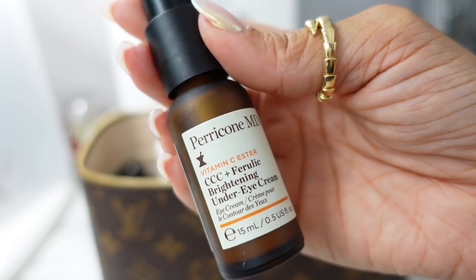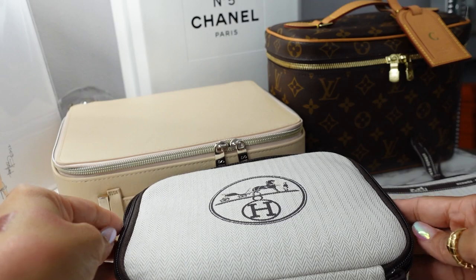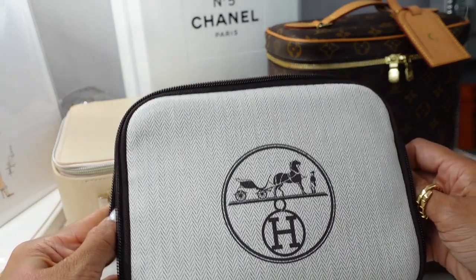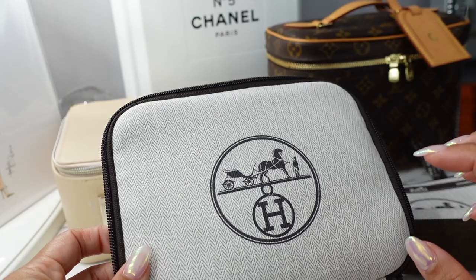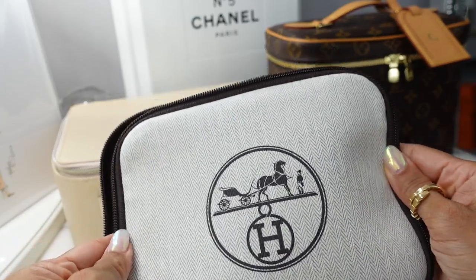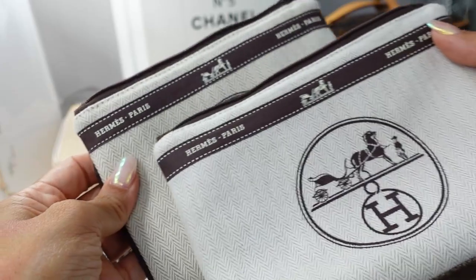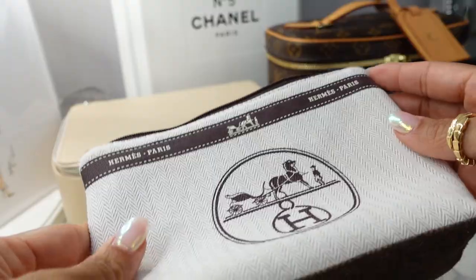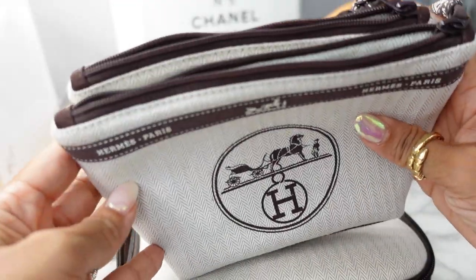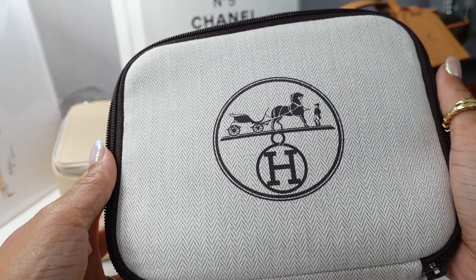For my eye cream, I have the Perricone MD Brightening Under Eye Cream. I'll also probably pack this little case from a seller named Yuka on Instagram — she upcycles Hermes dust bags into cosmetic travel pouches. She has a toiletry train case set that comes with the case plus three additional pouches. I gave one to my mom but they're so well made. I'll link everything below and you can use my code 'A Heated Mess' to save 10% off. I use the smaller pouches for lip products on the go.